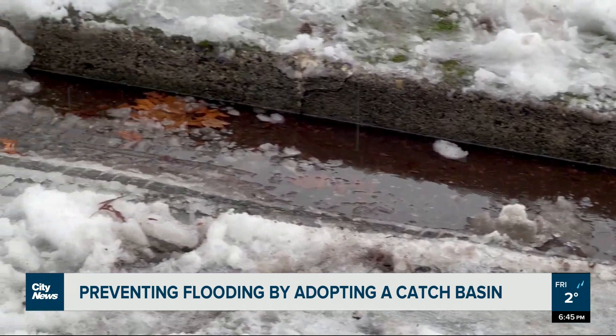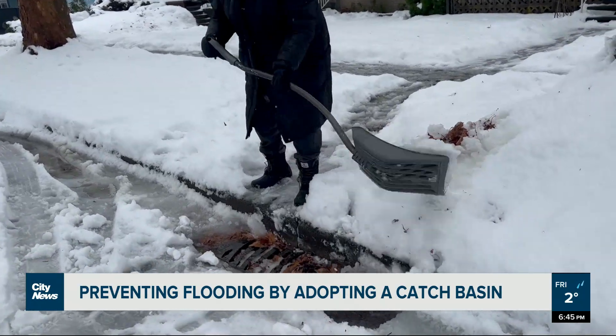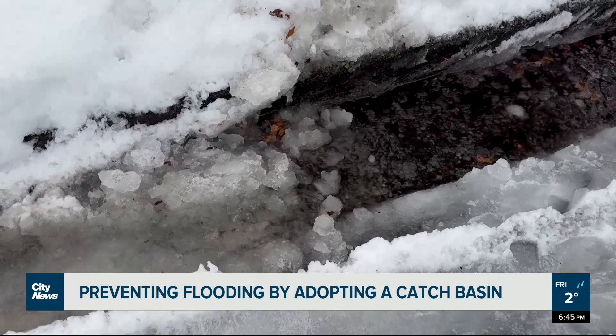You can find catch basins that need help in your neighborhood or community by visiting the City of Vancouver's website. In Vancouver, Cecilia Hua, City News.